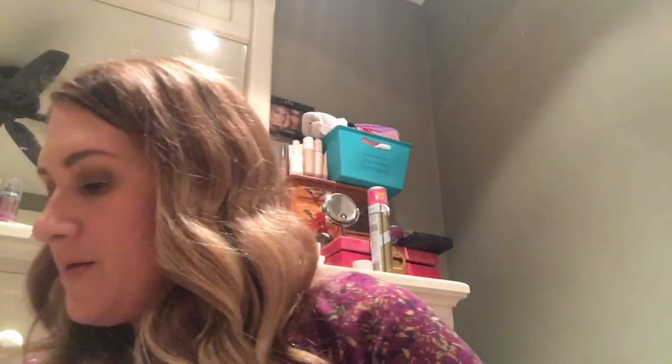On my online order I got two of the BeautyBlender solid brush cleansers — I really like these, they get my makeup brushes and sponges super clean. I also ordered the Marc Jacobs Decadence perfume. It's cute, looks like a little handbag. The smell is deep and fancy.